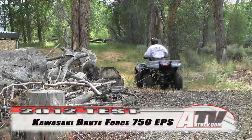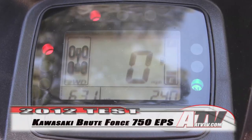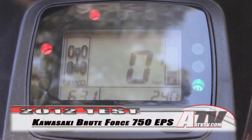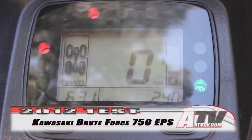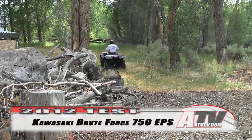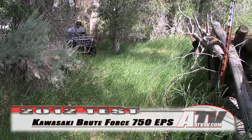Climbing on the Brute Force, you're going to find a great set of digital gauges. Included in the gauge pod is a speedometer and odometer, dual-trip odometers, a clock, an hour meter, the fuel gauge and low-fuel warning light, neutral and reverse indicators, the two-wheel drive and four-wheel drive indicator lights, and a low-oil warning light.